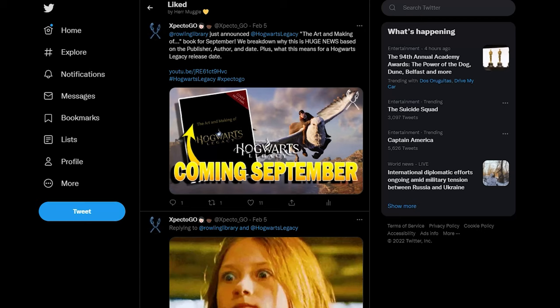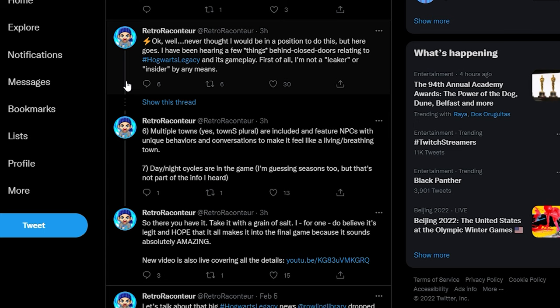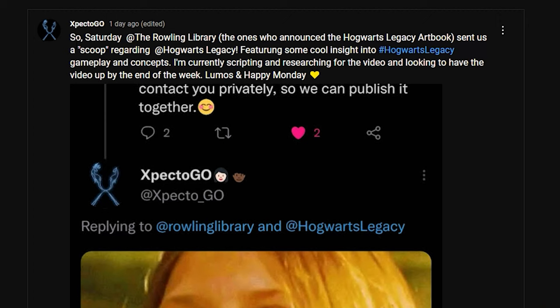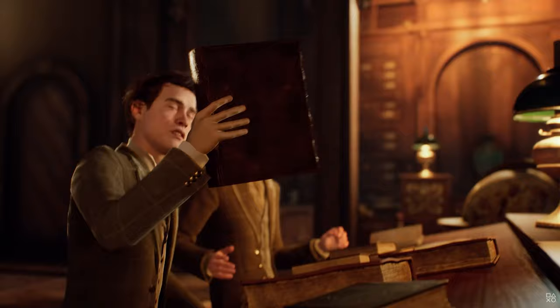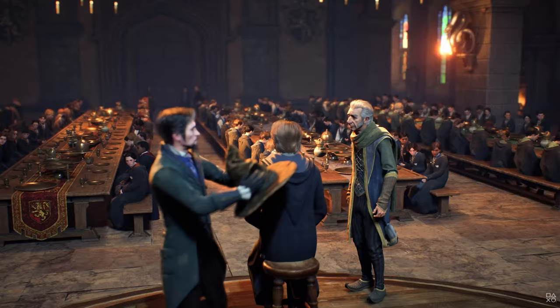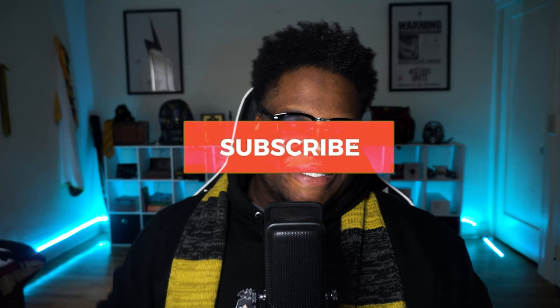This is James over at XpectoGov bringing you the latest Hogwarts Legacy content. You guys have been wondering — what did the rolling library send in regards to the scoop for Hogwarts Legacy? The information is already out; RetroArcateur just put out a video about an hour ago. We're going to confirm the information, get hyped, and speculate how it could be implemented in Hogwarts Legacy. Be sure to subscribe and hit the notification bell so you don't miss out.